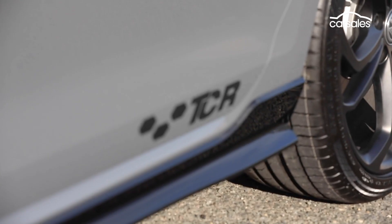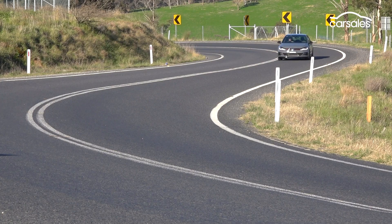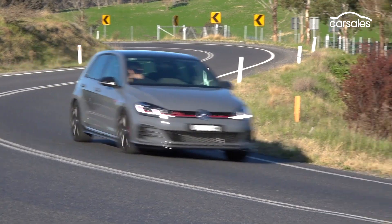Is it the best Golf GTI ever? For now, maybe. But we'll hold our tongues till we see the brand new Mark 8 Golf GTI, due in early 2021.